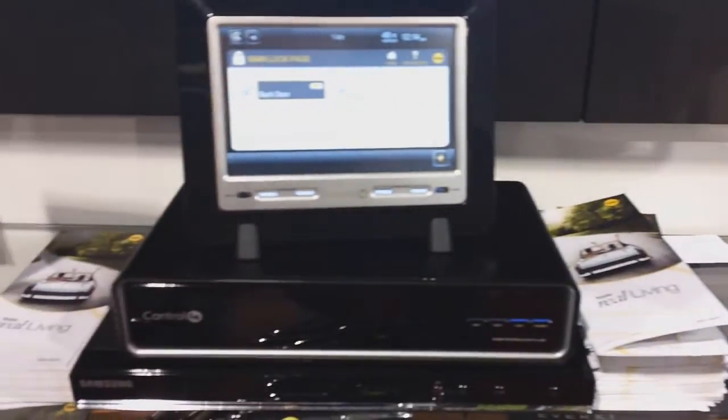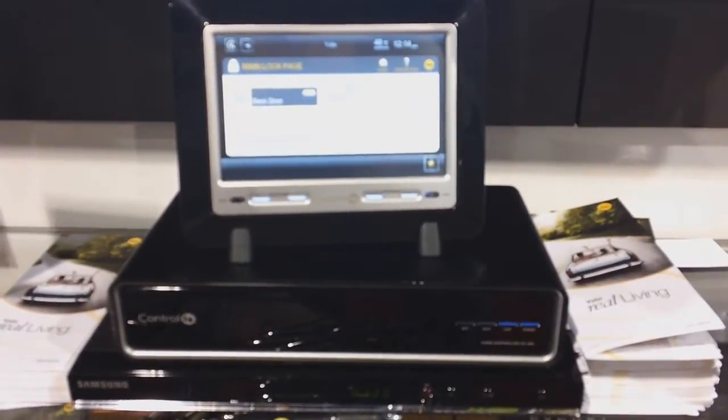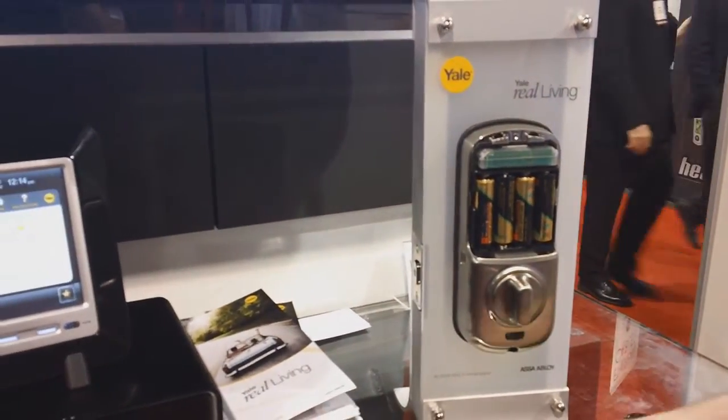And that's really where the magic starts to happen. Once it's integrated with the Control 4 system, you can actually operate this lock remotely in your home through a touch screen over the internet. So with the click of a button, you can not only see that your door is locked, but you can unlock it for unexpected guests that might be coming over.